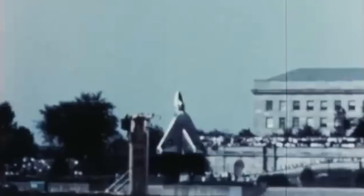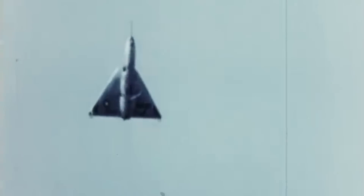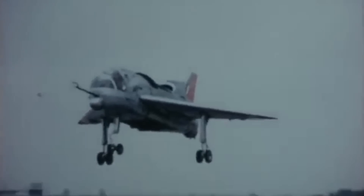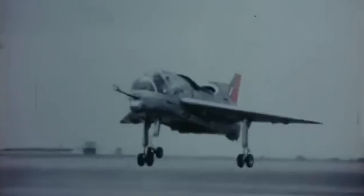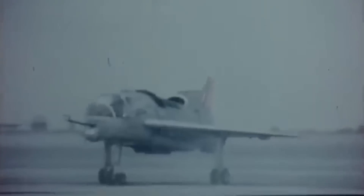These revolutionary machines promised to eliminate the need for runways by enabling the aircraft to lift off and touch down vertically rather than the traditional horizontal method. This meant they would require much less space to operate, facilitating flight from reduced areas such as small clearings, urban environments, and ships. In wartime operations, VTOL aircraft could be stationed closer to the front lines, enabling rapid response and making them less vulnerable to enemy attacks on runways.